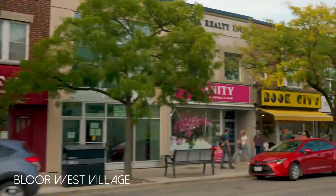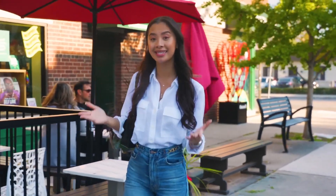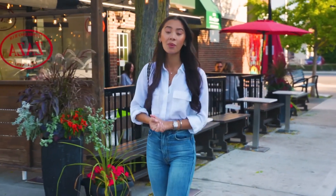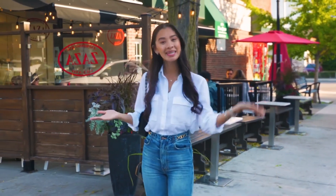I am here on location in beautiful Bloor West Village. With so many exciting new things happening in Etobicoke, I am thrilled to be presenting Westerly 2, the next chapter of this incredibly successful Etobicoke community. The story of connected living and great design with an exceptional sense of community — Westerly 2 has it all. Come on, let's go.